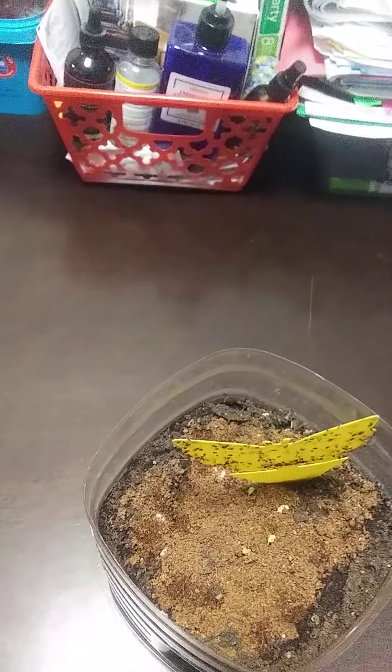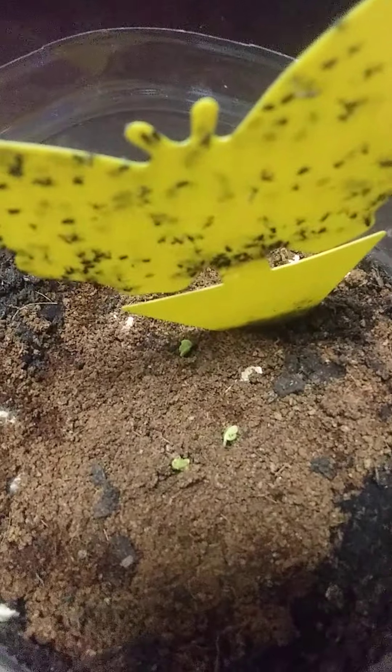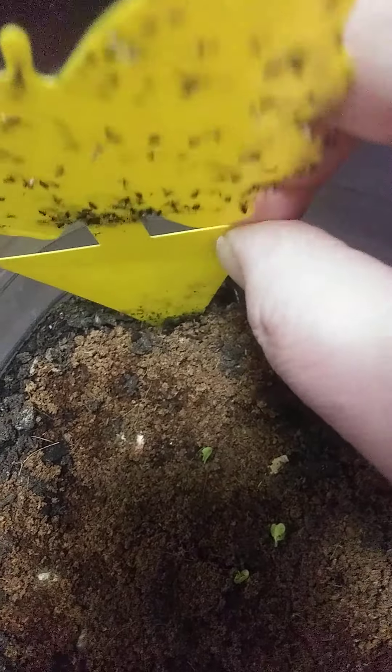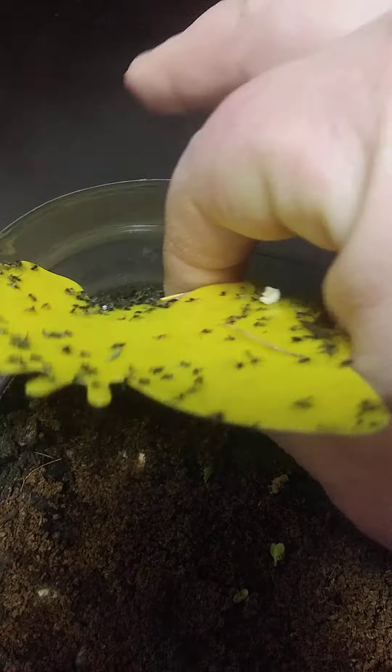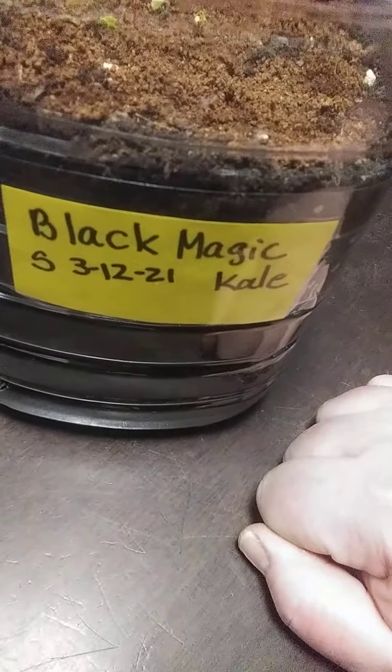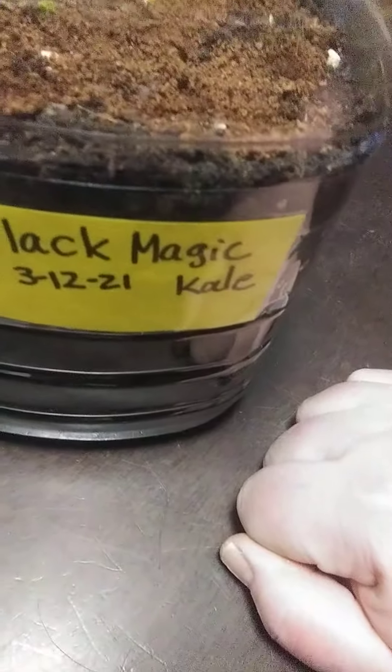I went to go and move this little container here and I noticed growth. I only planted four seeds and I've got three little seedlings, so I think I'm doing pretty good. It is nice and sunny out today, so I was actually moving it outside — moved the pot outside. These were actually sown — this is my Black Magic Kale and it was sown on 3-12, which was Friday.